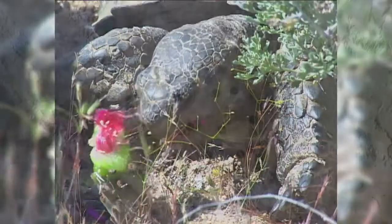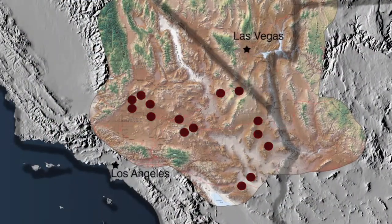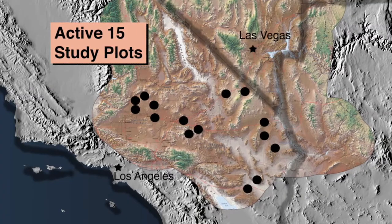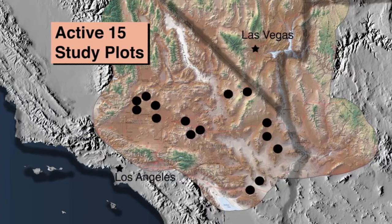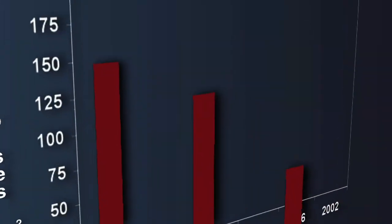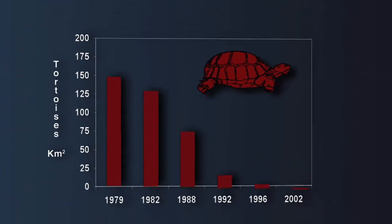I selected for long-term study 15 of the plots that had an adequate sample size of at least 20 to 30 tortoises per square mile. These plots have all experienced declines in tortoise numbers and have helped identify some of the causes behind that decline.